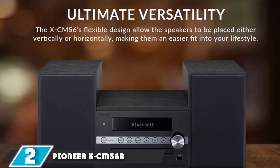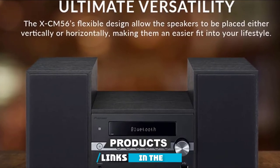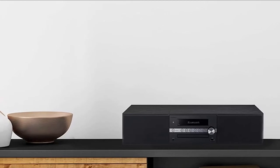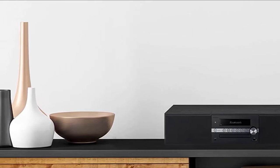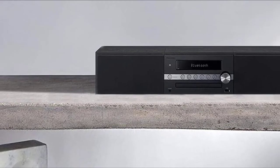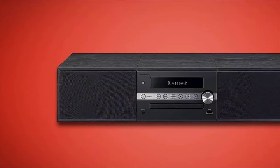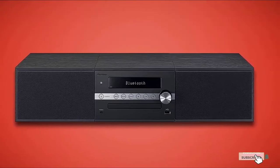Moving on to number two, the Pioneer XCM56B. Simplicity and convenience are what the Pioneer XCM56B is all about. This feature-packed speaker competes with other brands with its versatility and better sound quality. You can play music from CD, Bluetooth, and AM/FM radio without any audio source issues. The sound system produces a pleasantly warm and nicely detailed sound, perfect for a restaurant. Pioneer also incorporated nature into this speaker — it has a wood grain enclosure that goes well with any interior design. If you crave a reasonably priced wireless speaker that doesn't compromise quality, the Pioneer XCM56B is all up for the job.